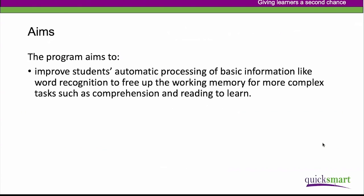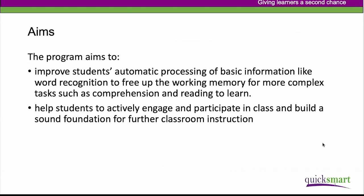The program aims to improve students' automatic processing of basic information. In literacy, that includes things like word recognition, so that working memory can be freed up to concentrate on more complex tasks like comprehension and reading to learn. We want to help students to actively engage and participate in their normal classrooms and build a solid foundation for further classroom instruction.